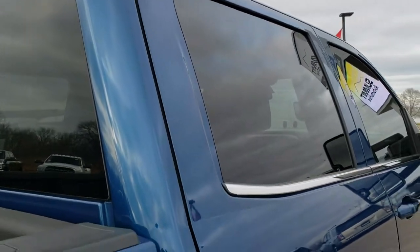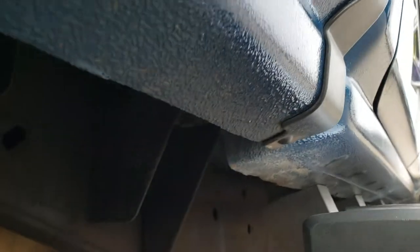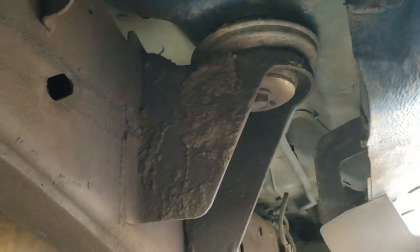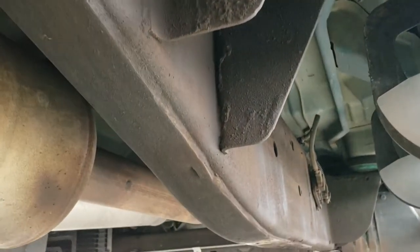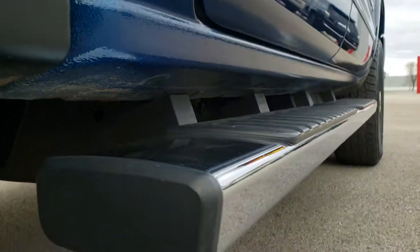Cab looks really good. We offer a Summit Auto Fast Pass option on our website where you can apply for financing, get pre-approved on this truck, see payment quotes, and even appraise a trade if you have one — all right from our website. Frame and underbody looks really good and those lower rockers look excellent as well.